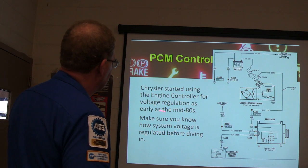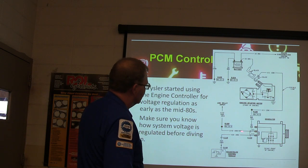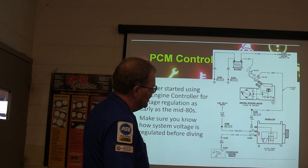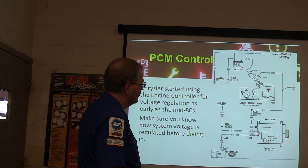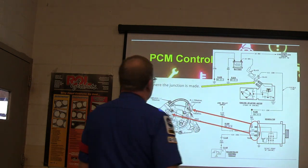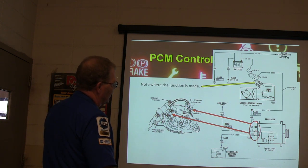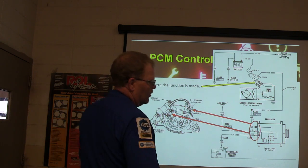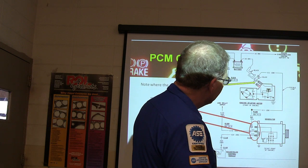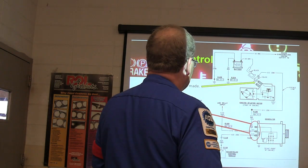Chrysler started using PCM control for voltage regulation as early as the mid-80s. On that style, make sure you know how the voltage is regulated — this one does not have a regulator built in. It's just got the diodes, the field, and the stator. There's no regulator inside because the regulator is in the powertrain control module, which is already watching the voltage. You need to check that the big output wire is always hot — if it's not hot, find out why. We had a Pontiac G6 where the wire had been moved to a location that was only hot when you hit the starter, so the alternator couldn't put any juice anywhere.